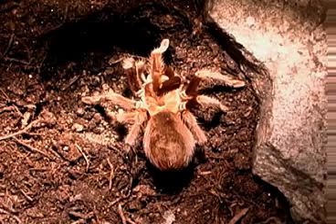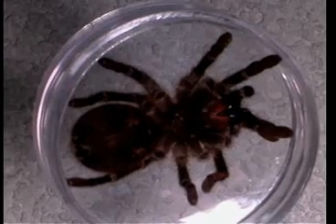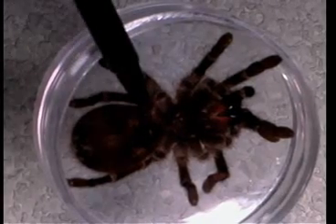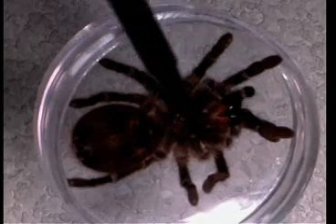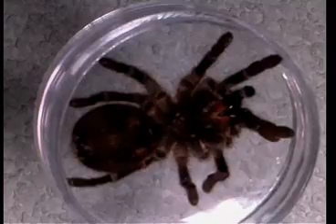This is an example of what's known as a megalomorph, which is a big spider. This is the ventral view of a tarantula. The big spider has an abdomen and a structure called the cephalothorax, which you might equate to the chest and the head.